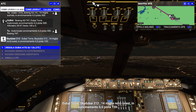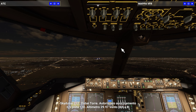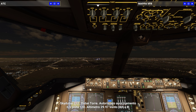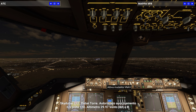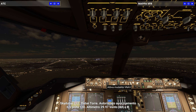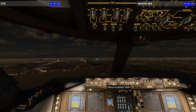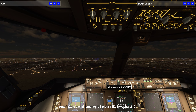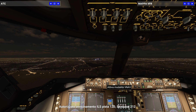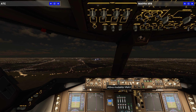Dubai Tower, Sky Dubai 212, 14 miles northwest, inbound ILS runway 12R approach. Sky Dubai 212, Dubai Tower — cleared ILS runway 12R approach, altimeter 29.97. Cleared ILS runway 12R approach, Sky Dubai 212.